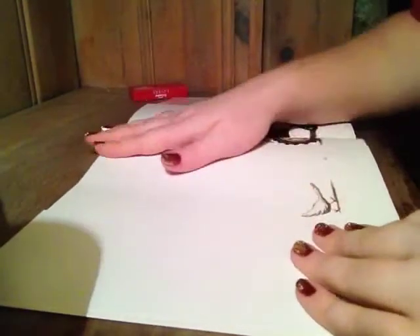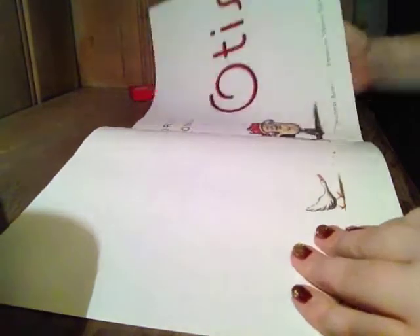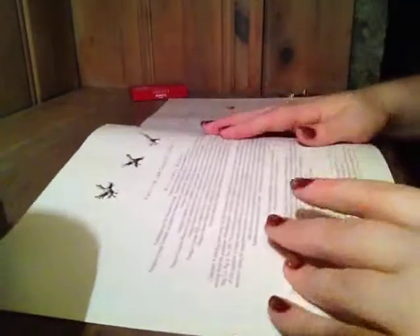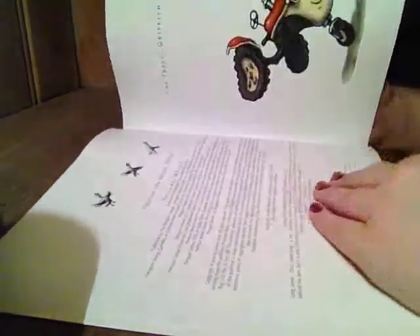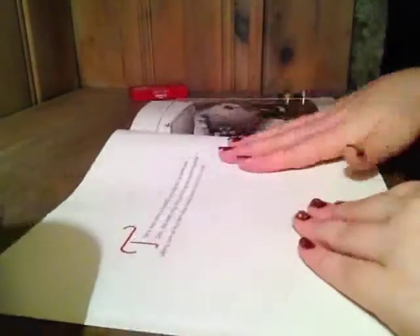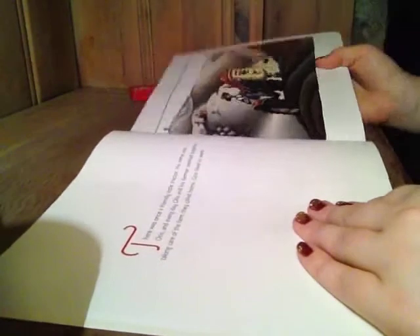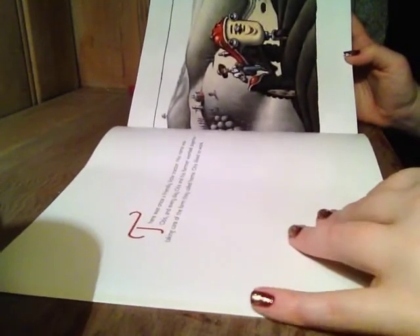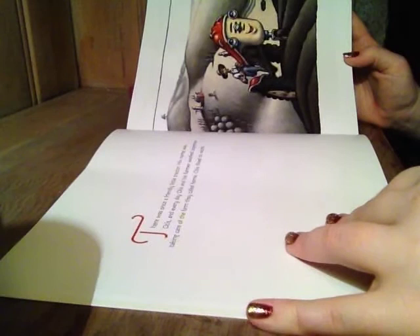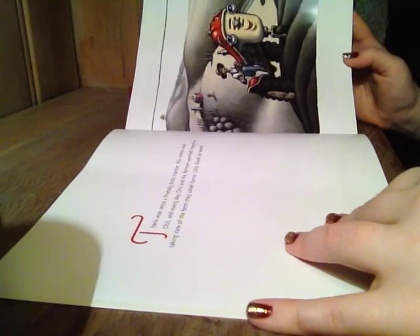Otis by Loren Long. There once was a friendly tractor. His name was Otis, and every day Otis and his farmer worked together, taking care of the farm they called home.